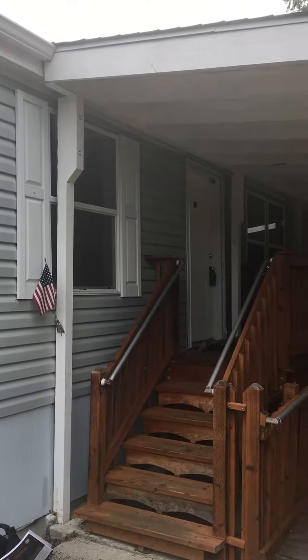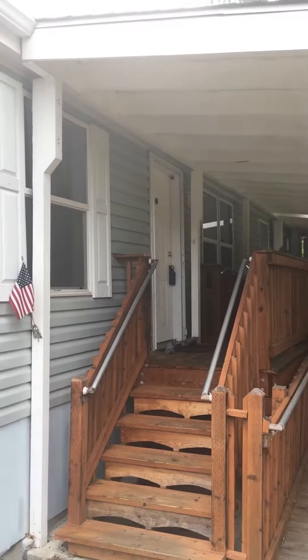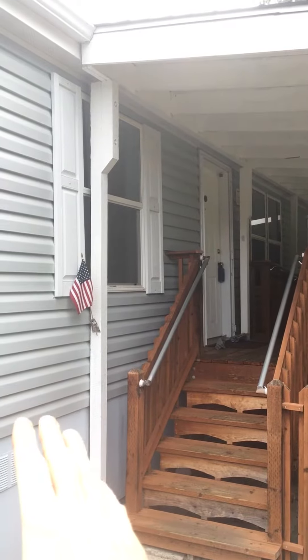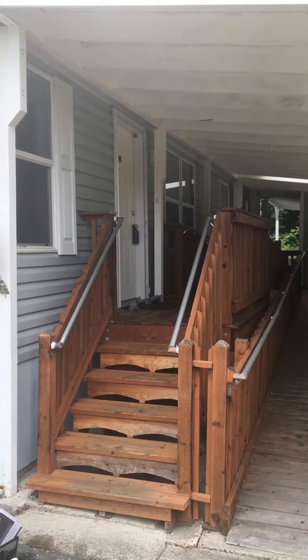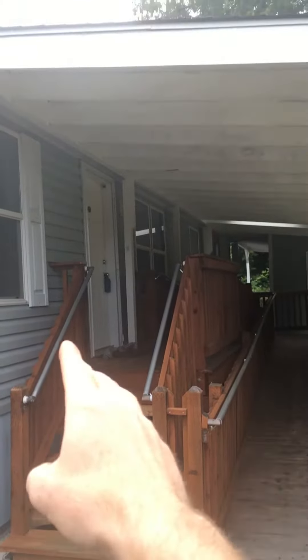Hey there, Allegiance Home Inspection here today. We're inspecting a manufactured home this morning. I just wanted to point out a couple things to remember. Manufactured homes are not rated or designed to have decks, roof coverings, or any sort of extensions directly attached to them. They're basically not designed to carry any extra load from any of these structures.